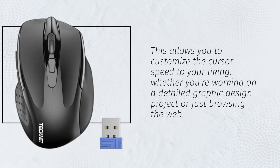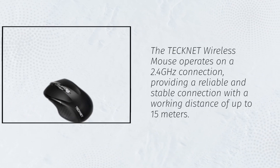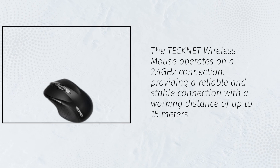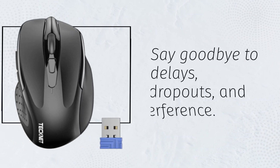The Technet Wireless Mouse operates on a 2.4 GHz connection, providing a reliable and stable connection with a working distance of up to 15 meters. Say goodbye to delays, dropouts, and interference.